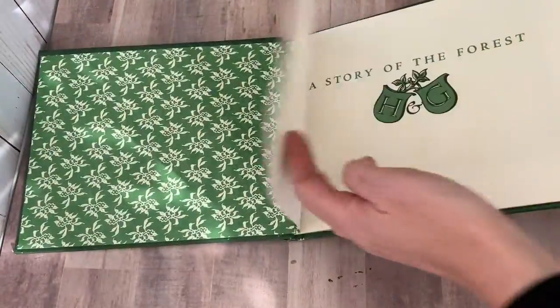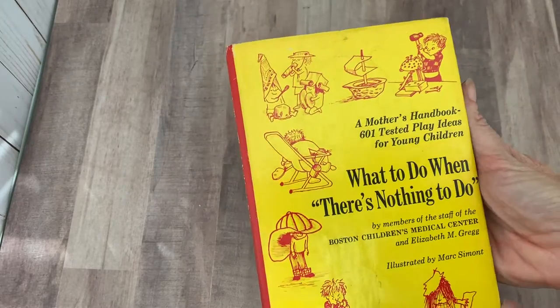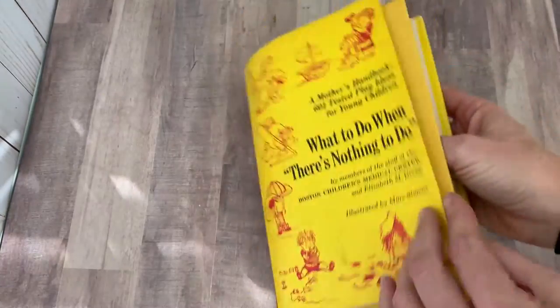Then we have this lovely Hansel and Gretel. I think this is really pretty inside — this is 1944. Look at that illustration, isn't that adorable? So cute. What to Do When There's Nothing to Do — A Mother's Handbook, 601 Tested Play Ideas for Young Children. Look at that, how cute.